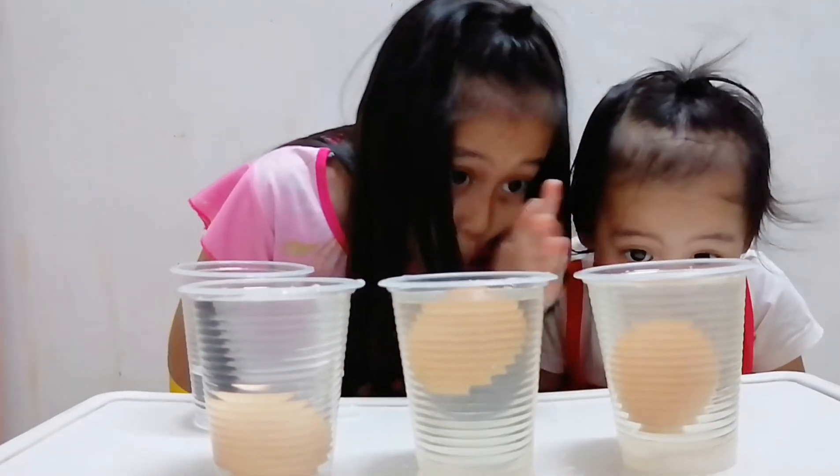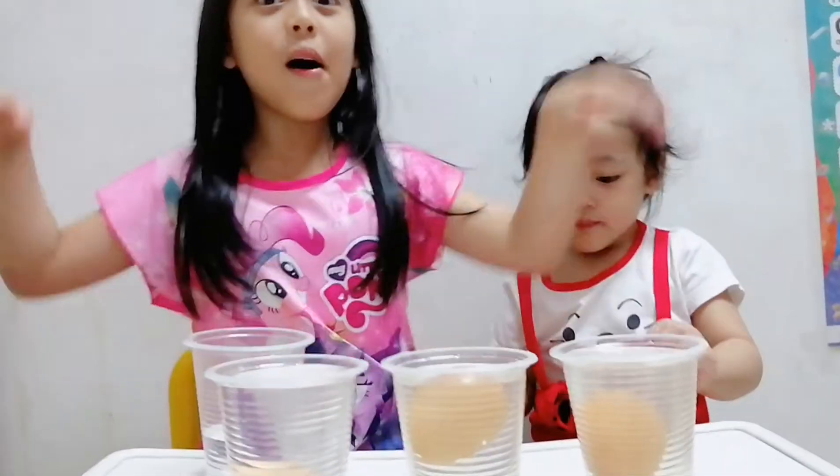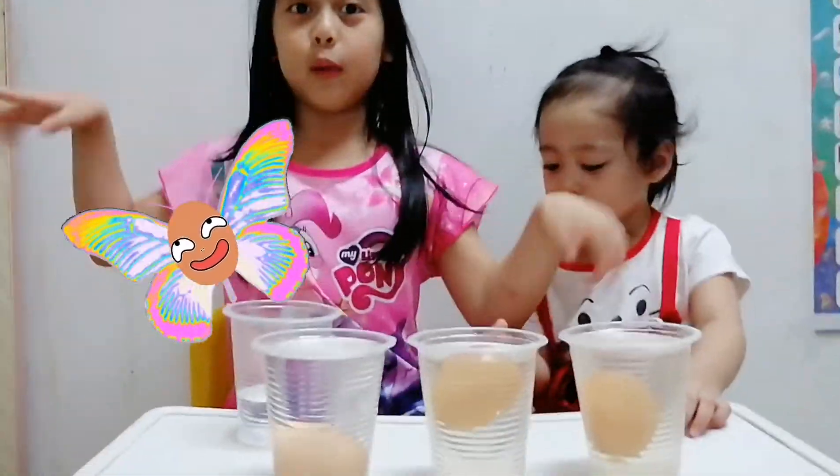Did you see that? Wow! Looks like a butterfly egg! Egg butterfly!